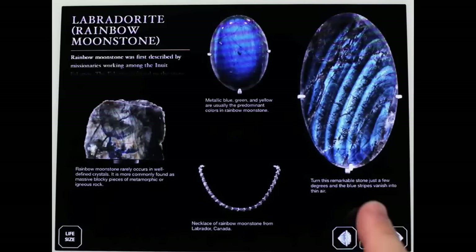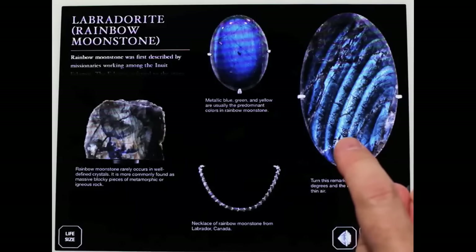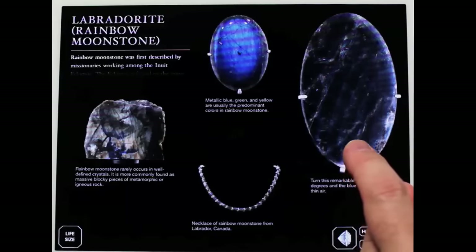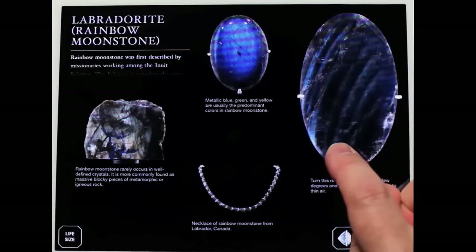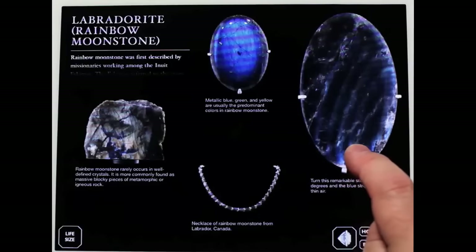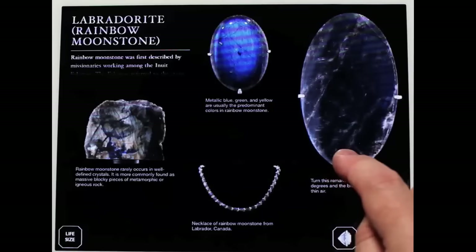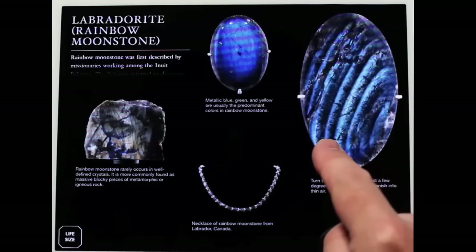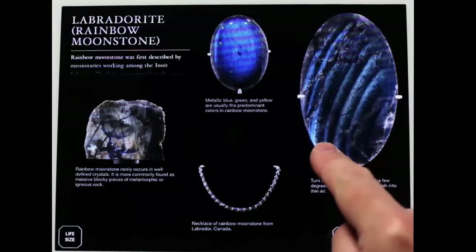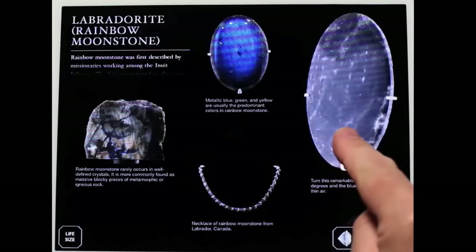My favorite is labradorite, and the reason it's my favorite is because of this amazing object. You notice all these iridescent stripes — it turns out these are visible only from one very particular angle. If we rotate this thing even a few degrees to either side, they go away. This is something that's almost impossible to communicate in print, and even video is really not the right way of experiencing it. You have to have it under your own control to get a feeling for how this optical phenomenon works — and that's something you get in the interactive form of this book.